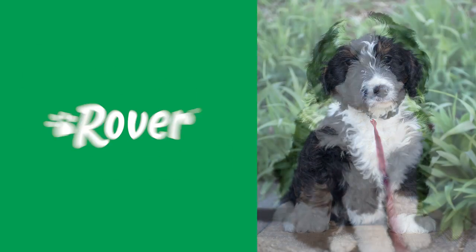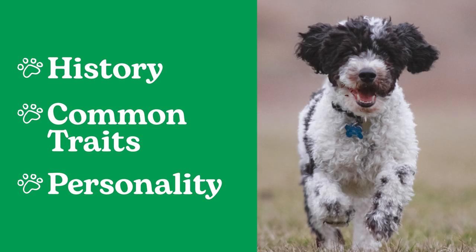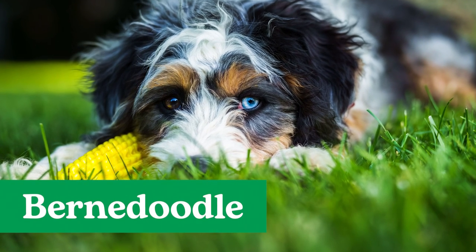Welcome to the Essential Guide to Dog Breeds, powered by Rover, where you can learn about the history, common traits, and personality quirks of different breeds. Today, we're talking all things Bernadoodle.